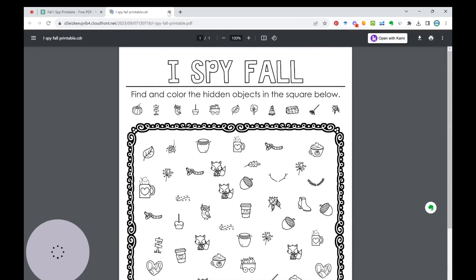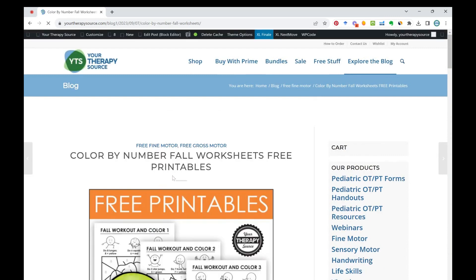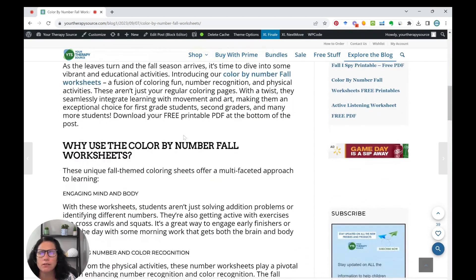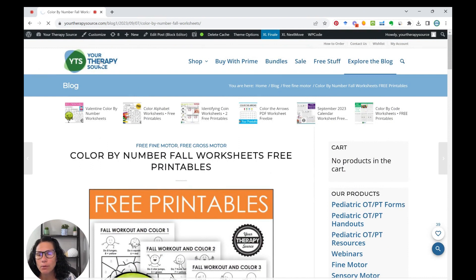Then we have the Color by Number Fall worksheets, which involve exercise and fine motor skills. Physical exercise isn't just for the gym — our printables aim to integrate movement and learning. In classrooms, exercise can break up the sedentary routine, increase oxygen flow to the brain, spark creativity, and enhance memory. This is free — you can simply go to the blog and download it.